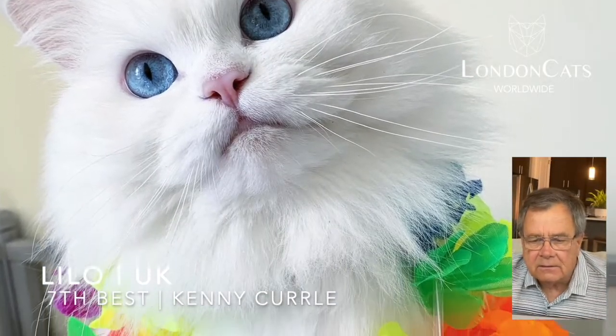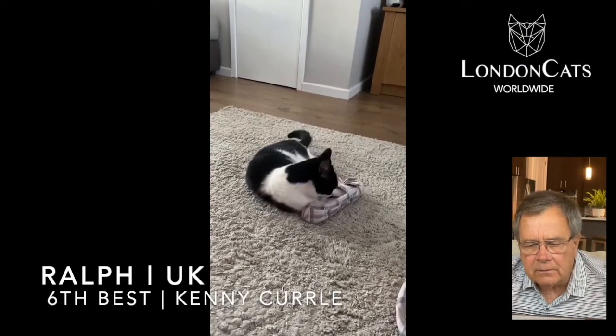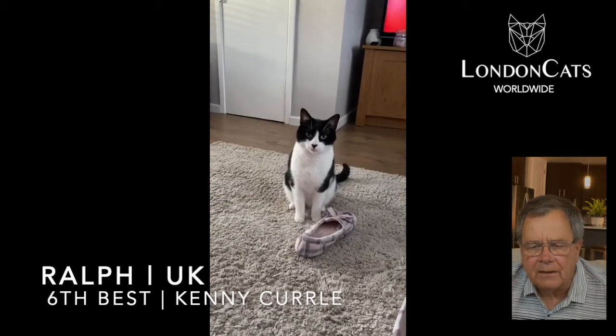Sixth best is also from the United Kingdom — Mrs. Ralph. I like that name. He's very regal, although he does like to play around with slippers. He just spotted the other one there. Got to keep the pair together.